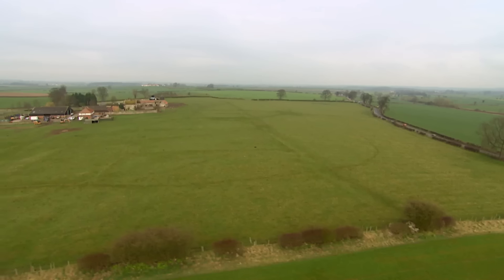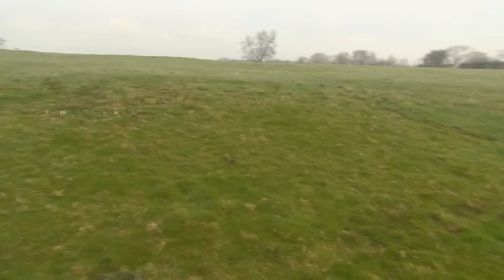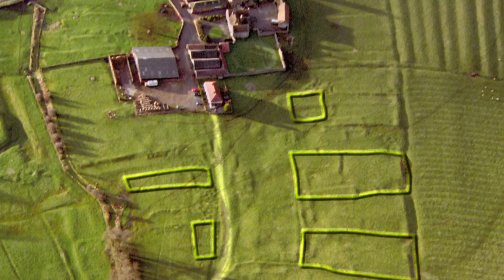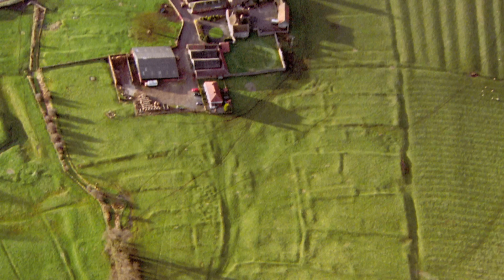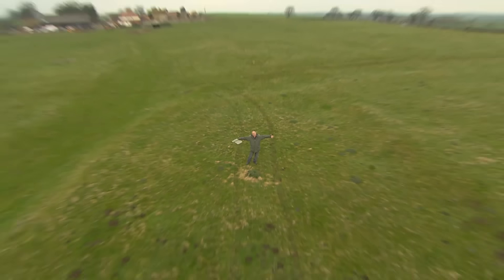This is Ulnaby Hall Farm in County Durham, and we've been invited here to explore the village that surrounds it — or rather, mysteriously doesn't — because at some point in time, Ulnaby village was deserted and almost completely vanished. Almost, because this field contains the remains of the village. It's an absolute maze of mounds — you can see homes, gardens, streets — absolutely acres of archaeology to dig.